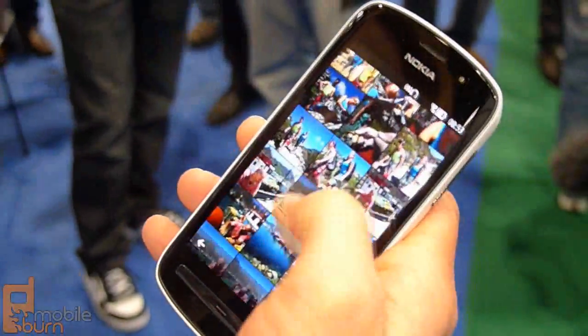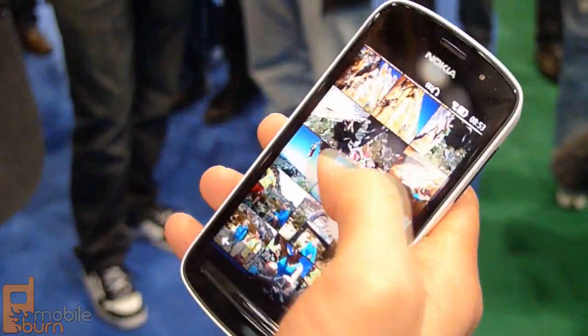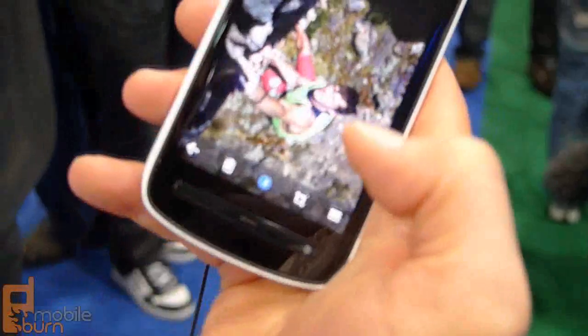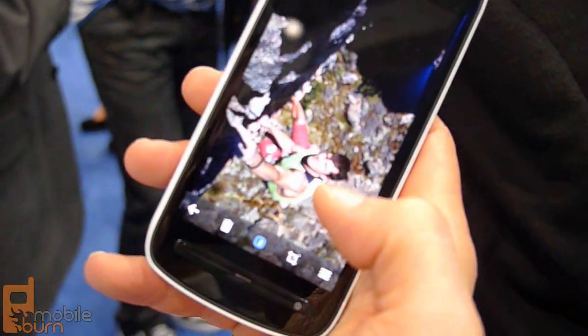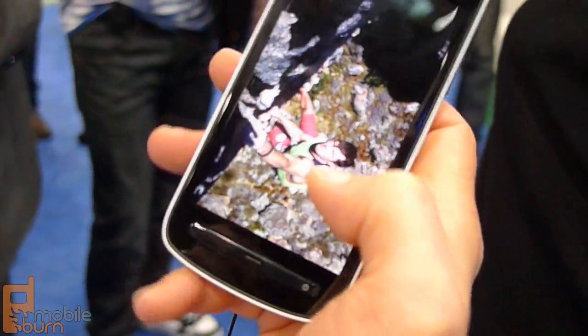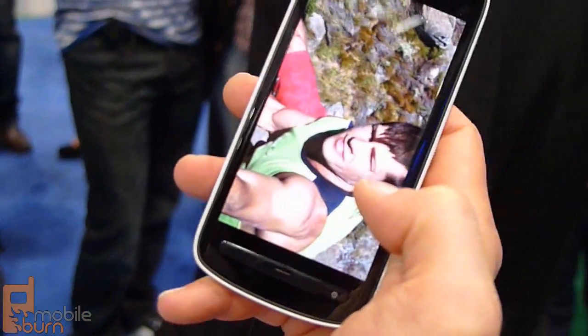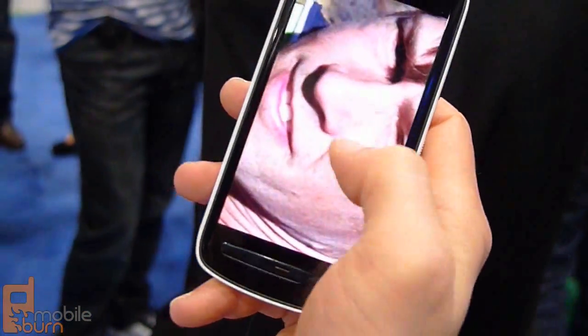Let me show you a few of the images we have captured. For example, this is one of my favorite images. This one we captured in Africa — we were climbing there last week. And if I zoom into this climber, that's quite impressive. That's amazing.